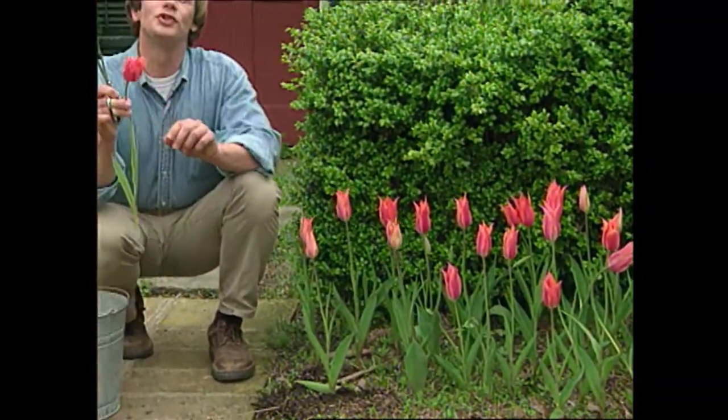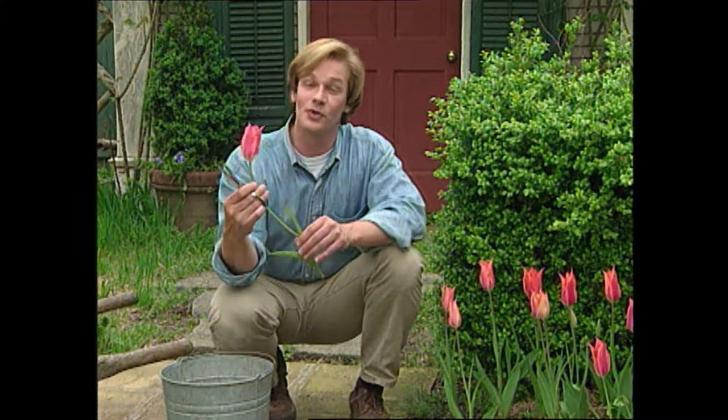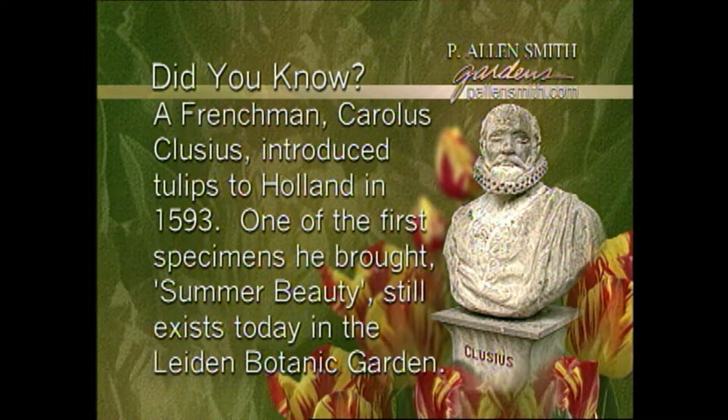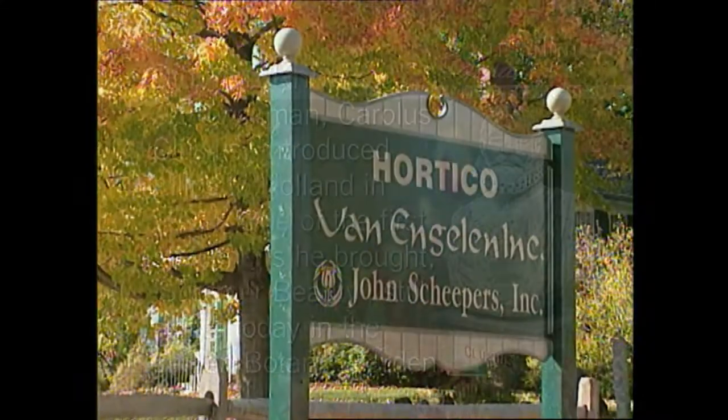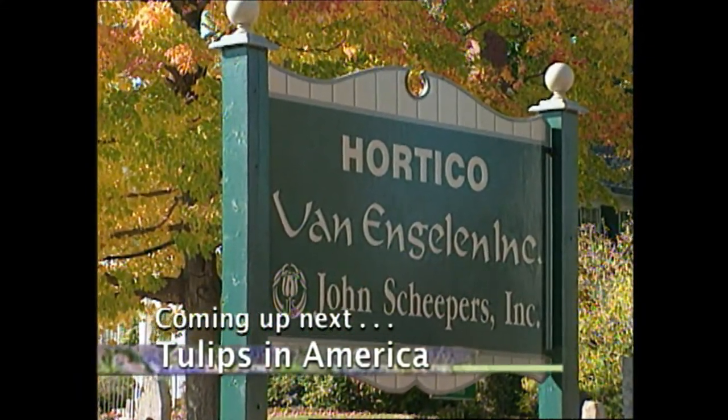Since the early days, tulip breeding has come a long way. Now you can find them in virtually every color imaginable, so there's no reason not to have beautiful tulips in your spring garden. Up next, we'll see how tulips captured the imagination of Americans.